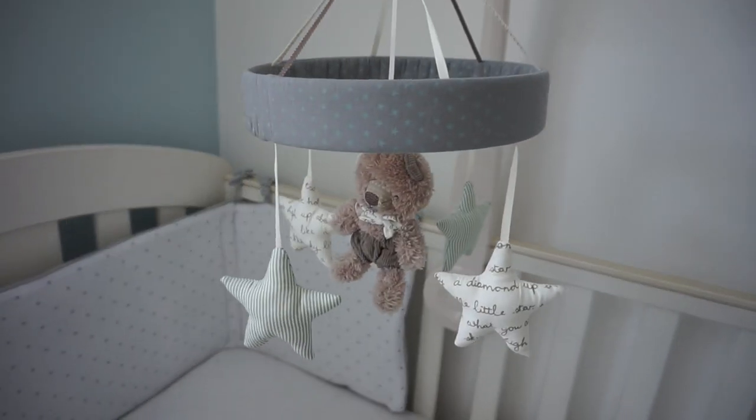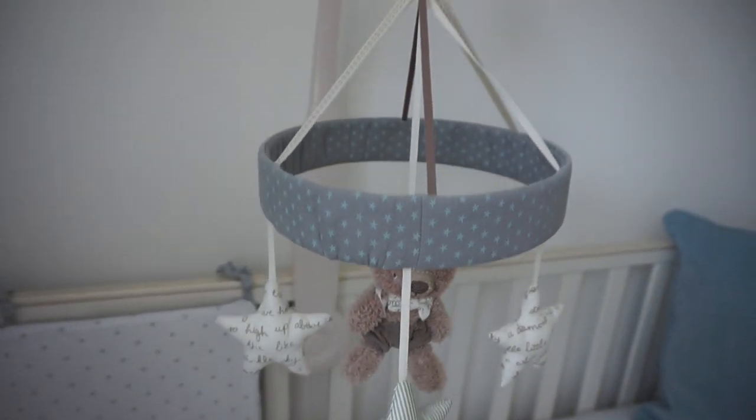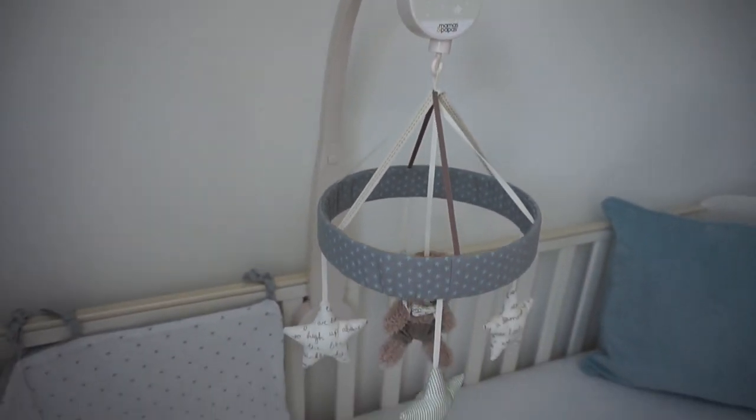We also got this mobile here from Mamas and Papas on Amazon. It plays music, has a little bear in the middle, and we actually based the nursery color scheme around it. I think that's it for baby boy's haul. I hope you enjoyed watching — if you liked this video please give it a thumbs up and leave a comment telling me things you've liked or bought for your little ones. Thanks for watching and I'll see you in my next video!